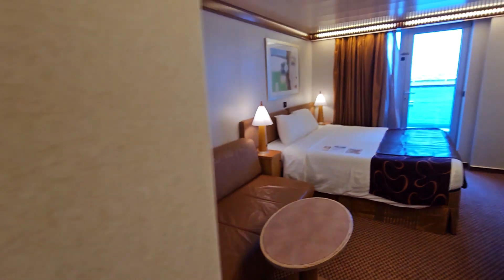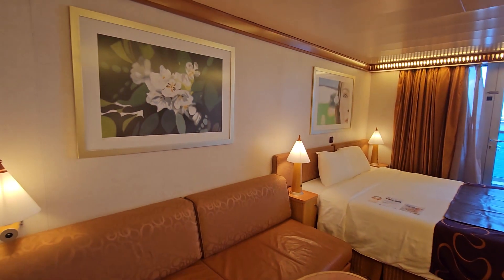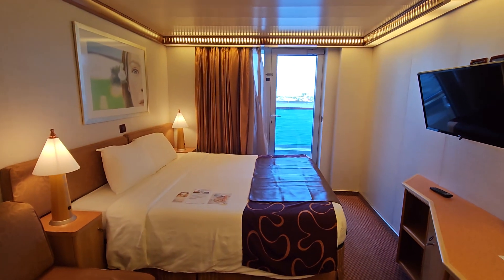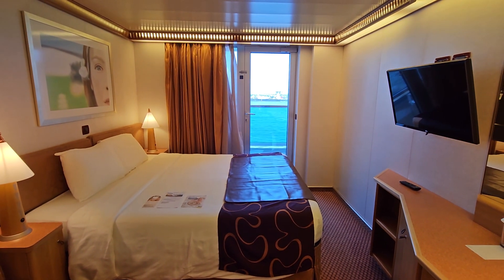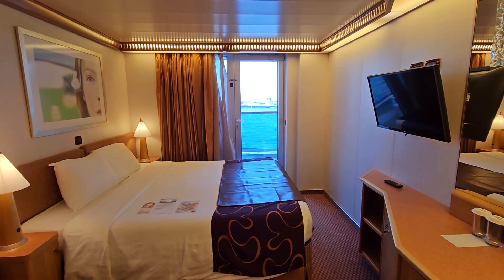Thank you very much for watching. Any questions? Call 305-306-2600. Again, this is the Costa Deliciosa or Costa Cruces Balcony Cabin Premium category. Have a wonderful day!